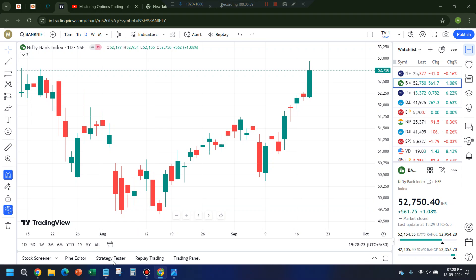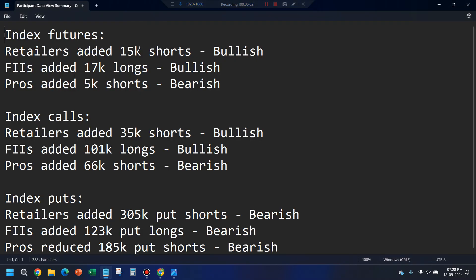Let's look at the data. On index futures, retailers have added 15,000 shorts — that is bullish. FIIs have added 17,000 longs — also bullish. In options, retailers have added 35,000 shorts — a bullish sign because we take the opposite of retailers. FIIs have added 11,000 longs — also bullish. Pros have added around 66,000 shorts — that is bearish. But overall two out of three are indicating some bullishness.